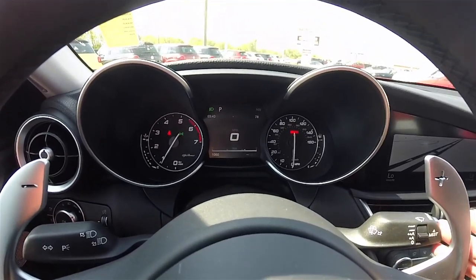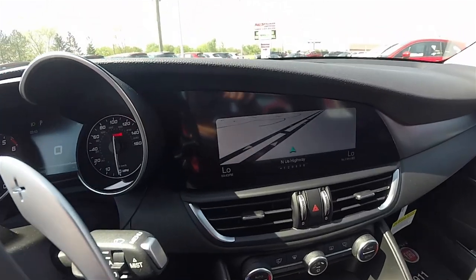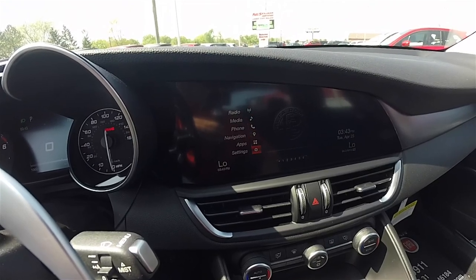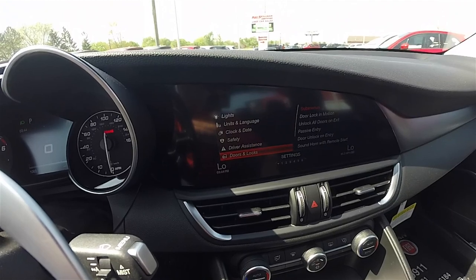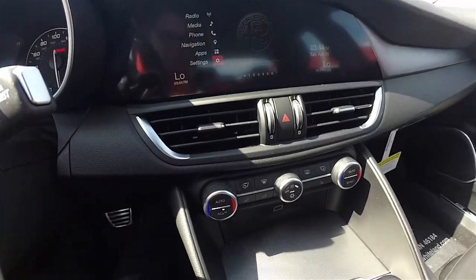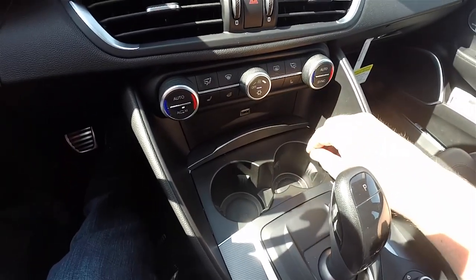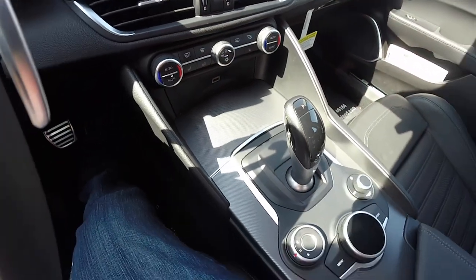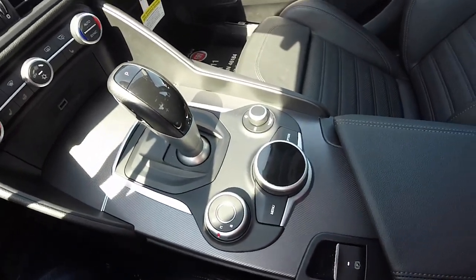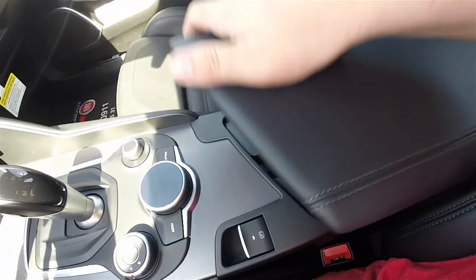Legible instruments and a driver information display. Moving down the center stack, you have the large clear 8.8-inch non-touchscreen display with various driver settings. Twin air vents with four-way flashers, dual-zone electronic automatic climate control, concealed cup holders, a USB charge port, the DNA driver dynamic selector, and storage in the center armrest with USB charge ports and Uconnect inputs.